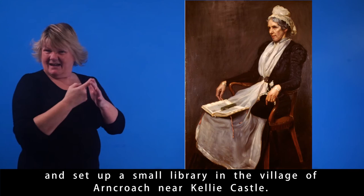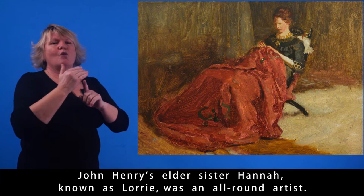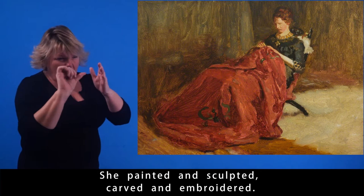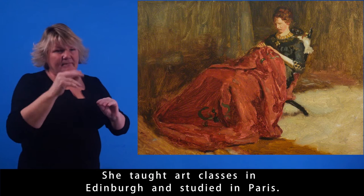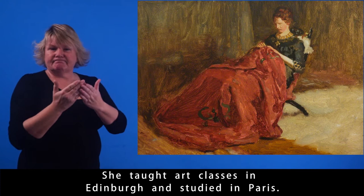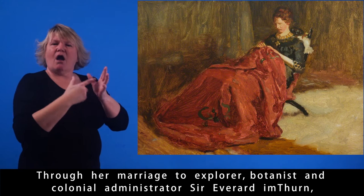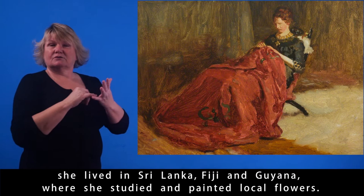John Henry's elder sister Hannah, known as Laurie, was an all-round artist. She painted and sculpted, carved and embroidered. She taught art classes in Edinburgh and studied in Paris. Through her marriage to explorer, botanist, and colonial administrator Sir Everard Imtherne, she lived in Sri Lanka, Fiji, and Guyana, where she studied and painted local flowers.